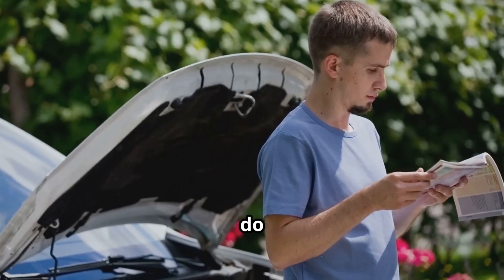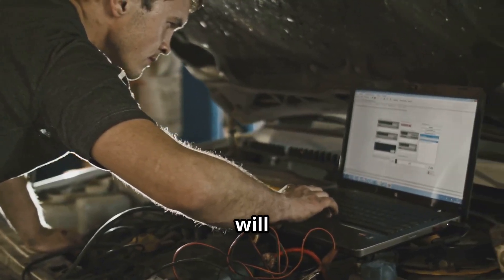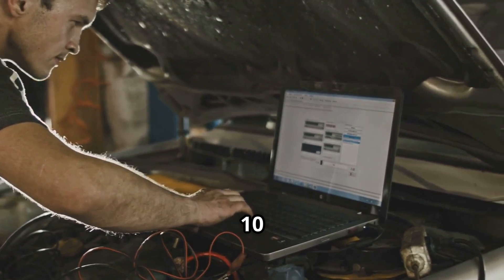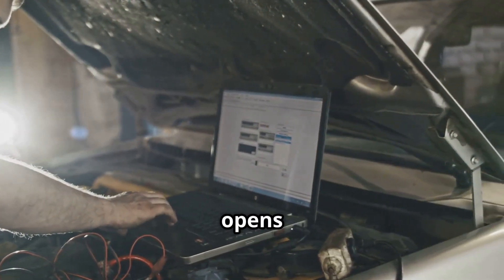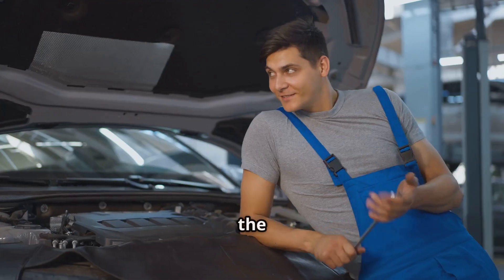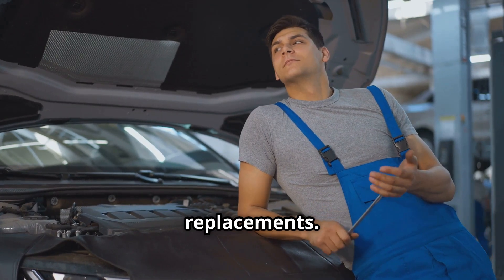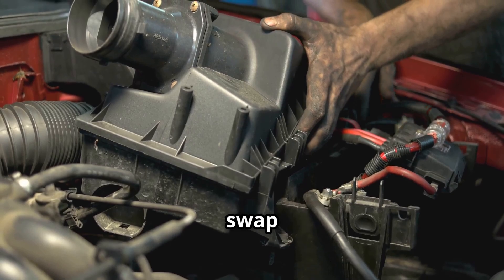Here's what Ford says to do before you start replacing parts. Use the HK12 pinpoint test. This will cycle the VCT solenoid 10 times — cycling means it opens and closes, hopefully pushing out any gunk stuck inside. If the code clears after this, you're good — no need for expensive replacements. If not, then it might be time to swap out the solenoid.